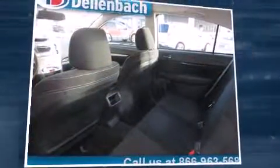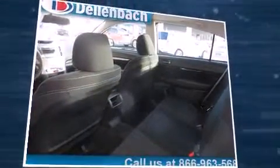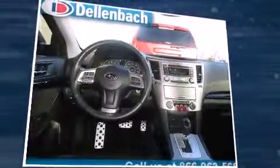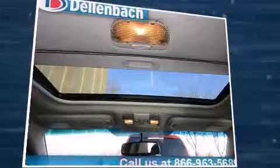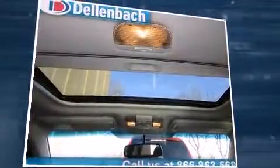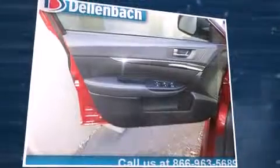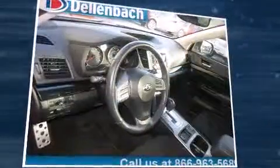Subaru also prioritized safety and security with features such as front and side impact airbags, traction control, brake assist, a panic alarm, and four-wheel disc brakes with ABS. This car was designed with safety in mind, allowing you to drive with even greater assurance.